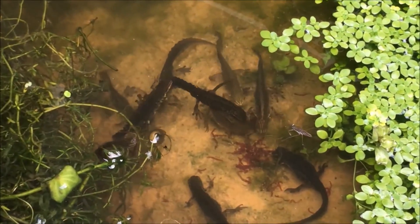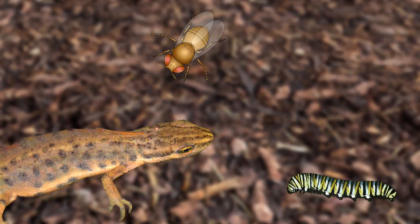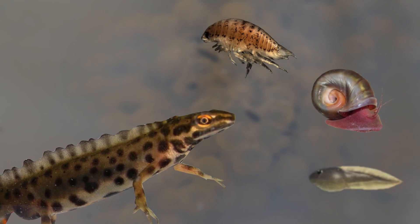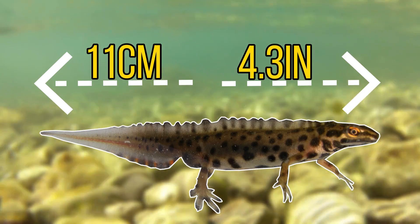As soon as spring comes around, they enter the water where it becomes time to breed. While they're on land they tend to eat insects, caterpillars, worms and slugs, but in the water they switch to crustaceans, mollusks and tadpoles. On this diet they can reach a maximum size of around 11 centimetres, or 4.3 inches.